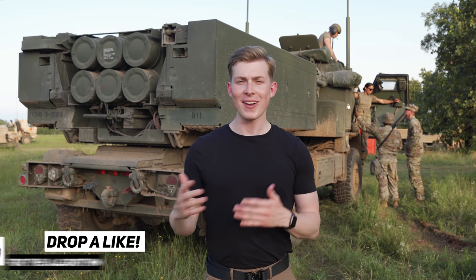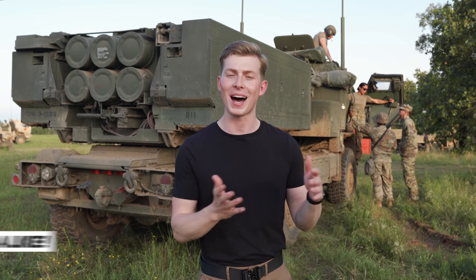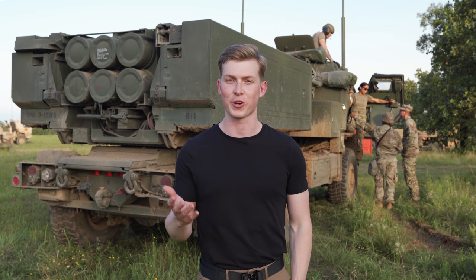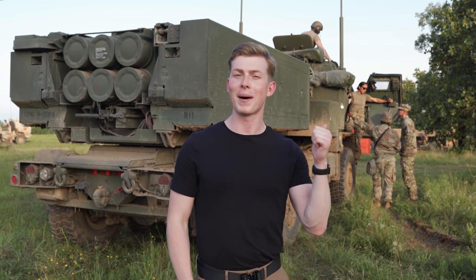Now if there's one thing I learned, it's that no matter how sophisticated the equipment is you're working with, you have to have the personnel behind the scenes to support it. And the Army does an incredible job of training new recruits to become highly skilled soldiers in their specific career fields. I say it's time we go meet the crew behind the HIMARS.